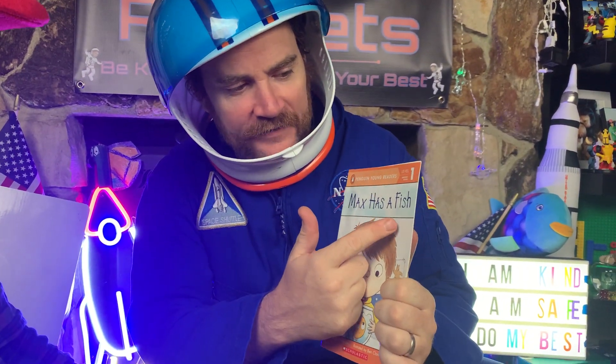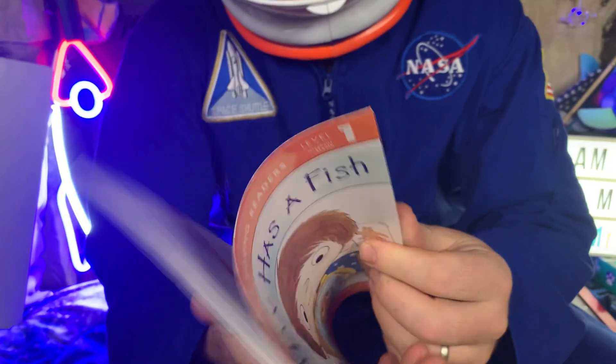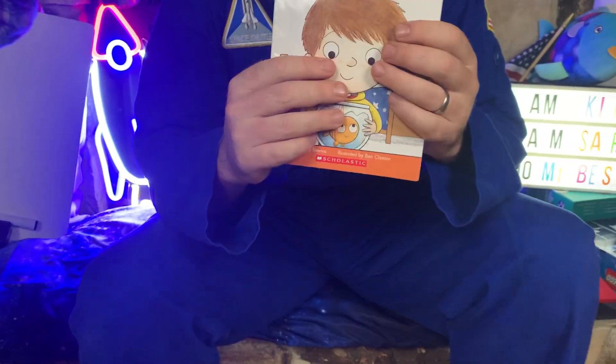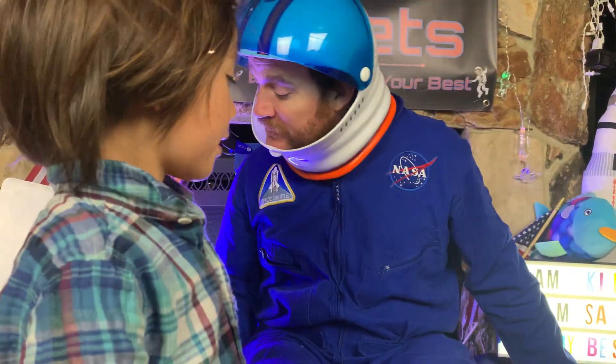What is this one called? Do you know what it says on the front? 'Max Has a Fish.' All right, so this is a book for our library from Kinder Rockets — thank you, next year — from Miss Jenna Gutierrez. Again, thank you Mr. and Miss Gutierrez for your wonderful books!